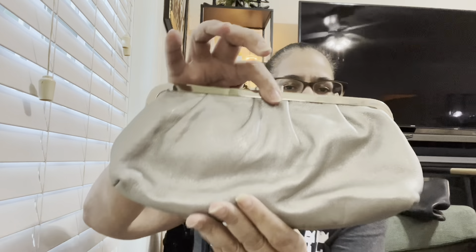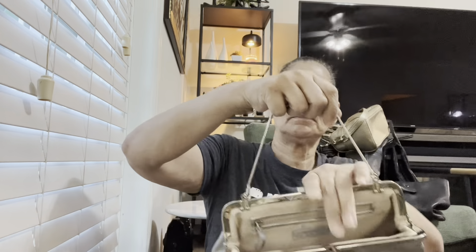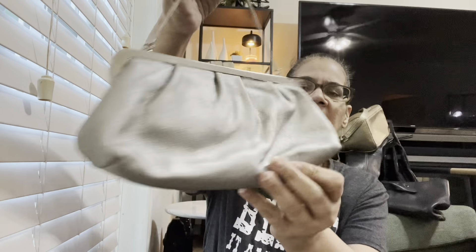All right y'all, let me clean up these bags. I did get rid of a nice amount though. Oh, did I show y'all this? This is gone — it's just a clutch, a little evening bag clutch. It's nice leather. I don't know who this is by — it says 'And Taylor' on it. I'm not keeping it anyway. I'll talk to y'all later — thanks a lot y'all. Bye-bye.